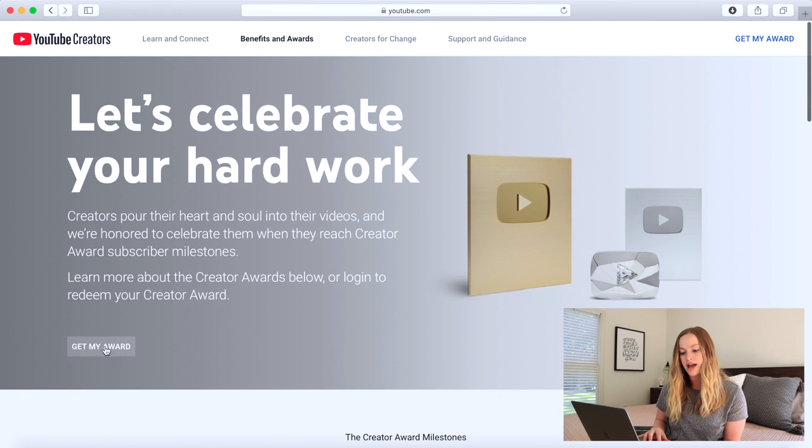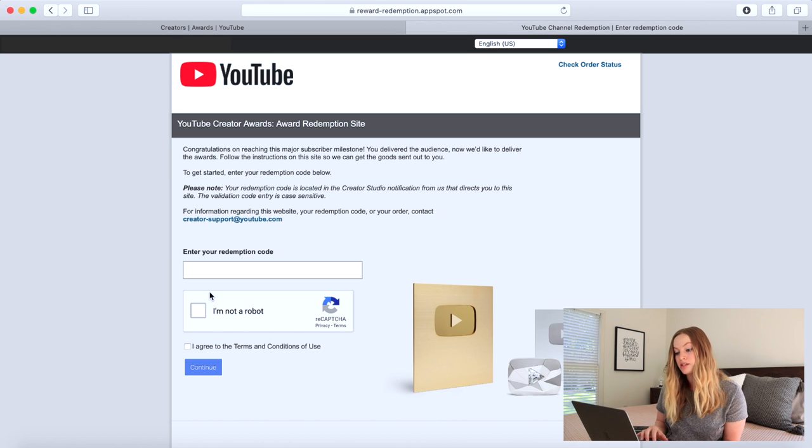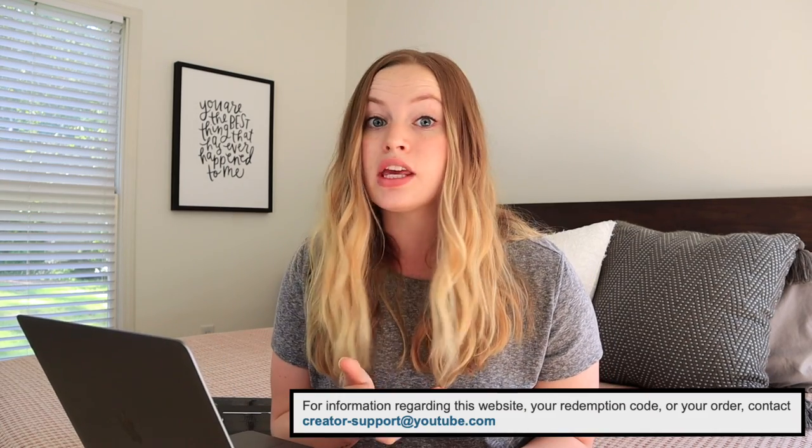Based on my research, I heard of a lot of people who had to email YouTube because they never got the notification. Some people said the notification would be really obvious, so I was searching all through YouTube waiting for it. But several creators said you should email YouTube if you want a quick turnaround. I clicked the 'Get My Award' button, and what I found is that you need a redemption code — which comes in that Creator Studio notification — but I didn't have it yet. They do provide an email address you can contact to speed up the process.